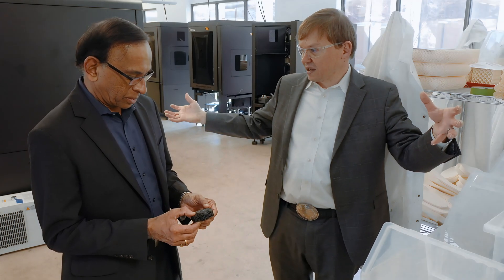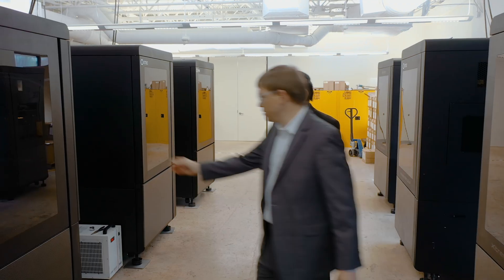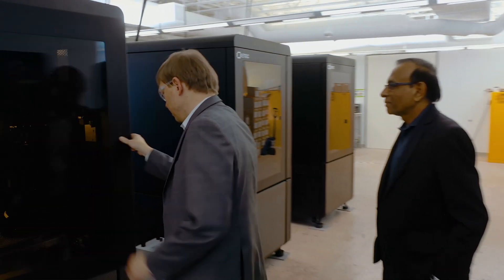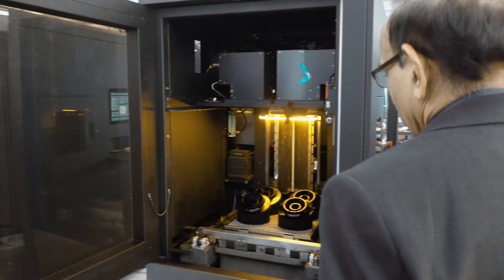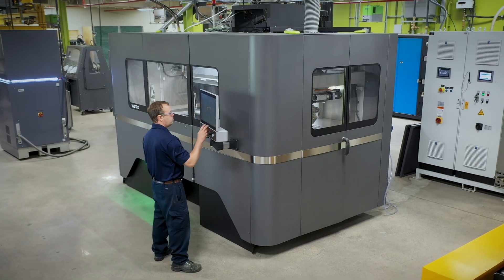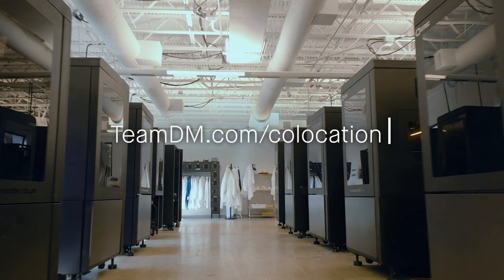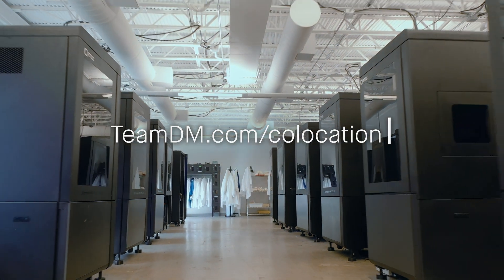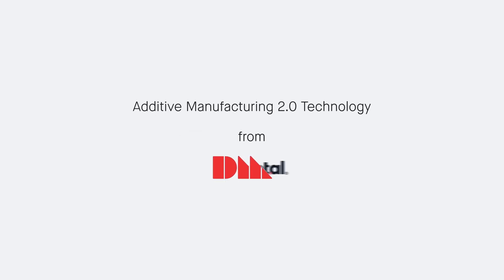If you're a manufacturer interested in additive manufacturing of complex polymer parts for production, we'd love to invite you to Richardson, Texas, to see how co-location programs can make you more successful. We also have these programs available for our metal and ceramics additive manufacturing equipment. Please come visit us at teamdm.com/co-location to learn more. Thank you.